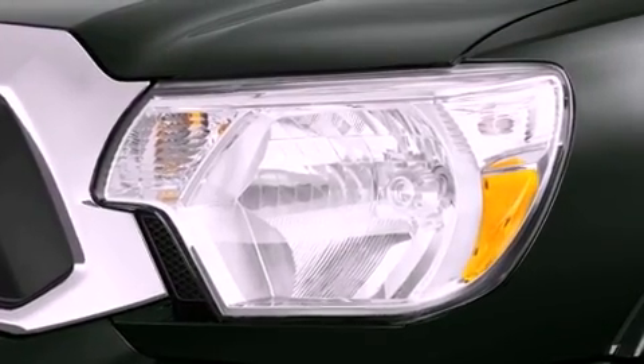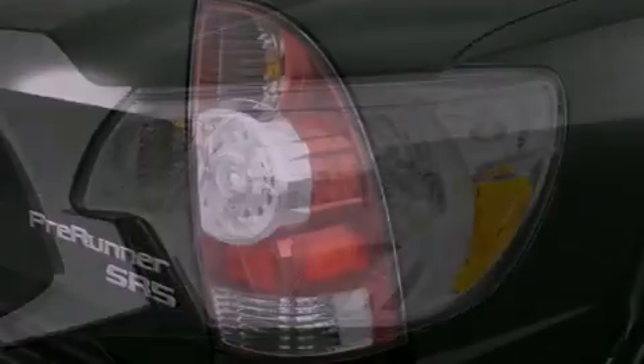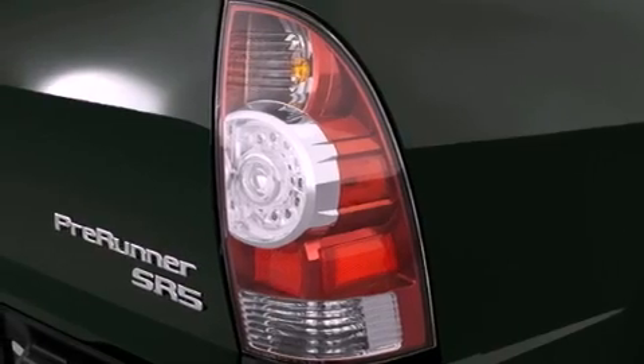Features include air conditioning, fog lamps, traction control, an anti-lock braking system, side impact airbags, and alloy wheels.